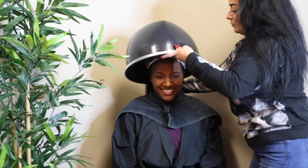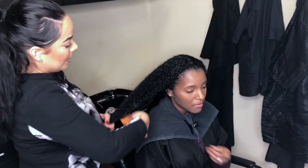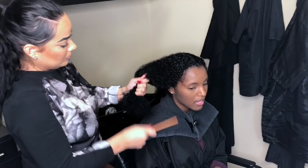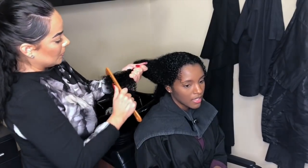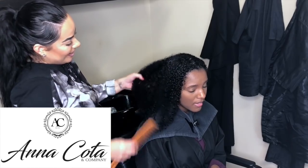After this she put a deep conditioning mask on me and I sat under the dryer — y'all I could not keep a straight face, pray for me. So at this point she's just detangling my hair, starting at the bottom and working her way up while I still have the deep conditioner in my hair.